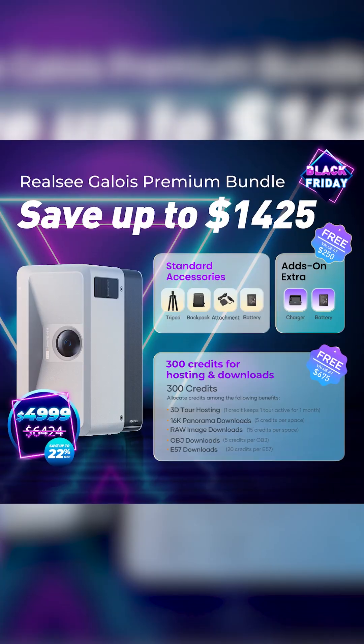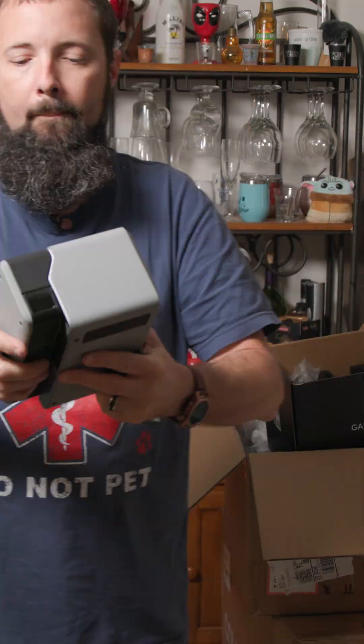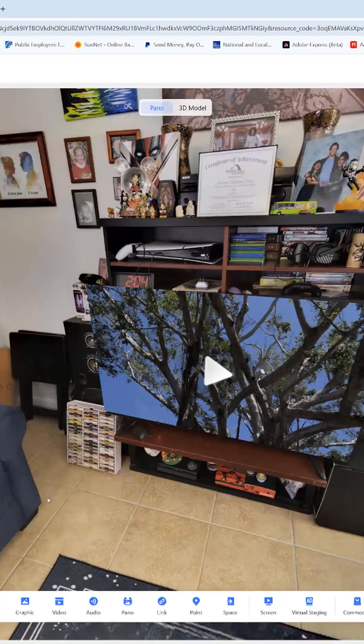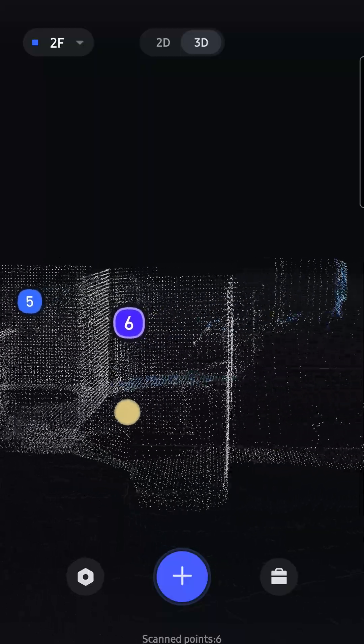But the real star is the premium bundle. Normally $64.24, now $49.99. You get everything in the standard kit, plus an extra battery, a charger, and 300 free RealSea credits worth about $925 on their own. These credits let you host and share 3D tours or download high-res panoramas, raw images, 3D models and point clouds, and they're valid for a whole year.